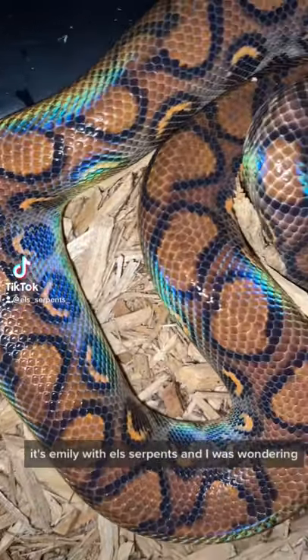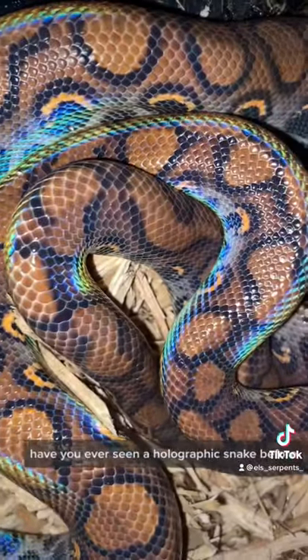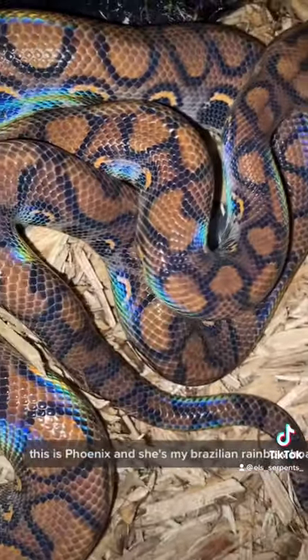What's up everybody, it's Emily with ELS Serpents. Have you ever seen a holographic snake before? This is Phoenix, and she's my Brazilian Rainbow Boa.